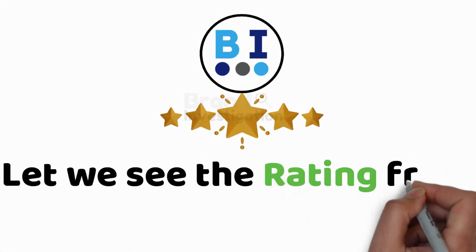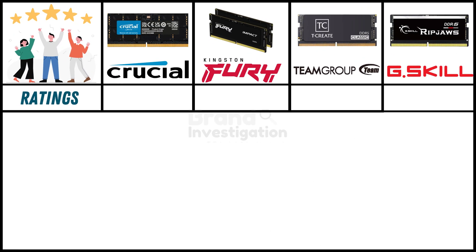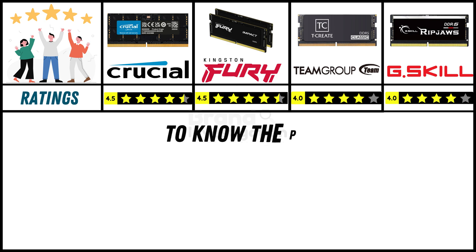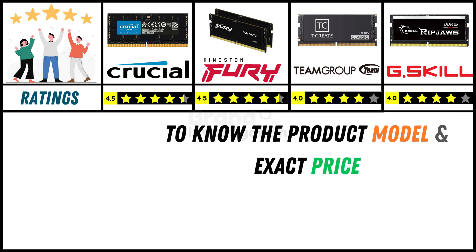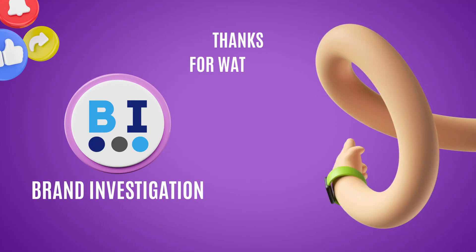Let's check out the ratings given by Brand Investigation: Crucial has a rating of 4.5 stars, Kingston Fury has 4.5 stars, Team Group has 4 stars, and G.Skill has 4 stars. To know more in detail about these products and their exact price and model, we have given a link in the description — don't forget to check out those links. Thank you so much for watching.